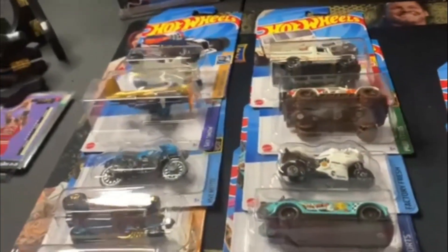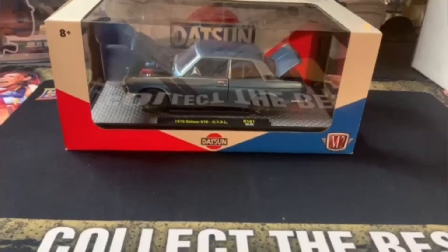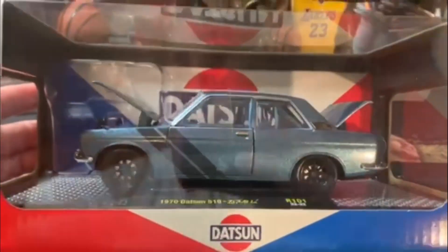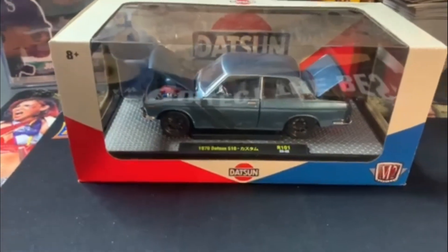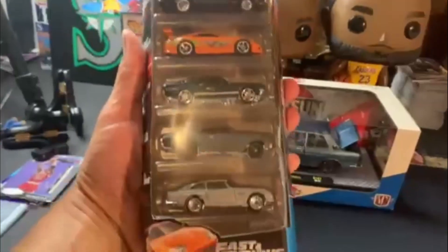I got one more other 510 — not a Hot Wheel, but I did pick this up. This is a Datsun 510 with the M2. That is pretty cool — love that one. I actually found this at a Walmart. Because I am that kind of collector where I only collect what I find at retail. Did find one of these too — we got one of the Fast and the Furious 5-packs.